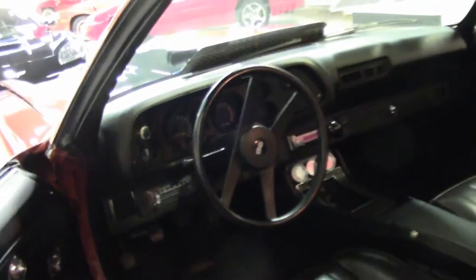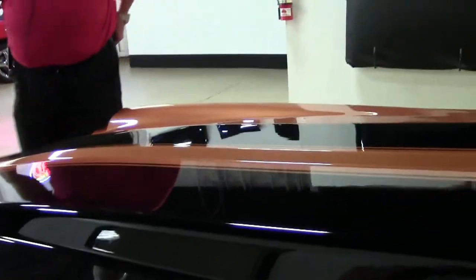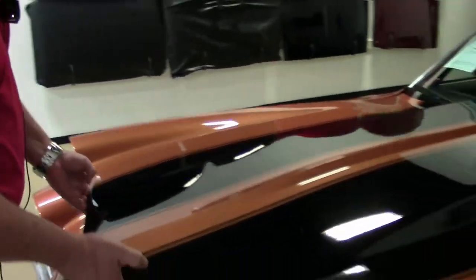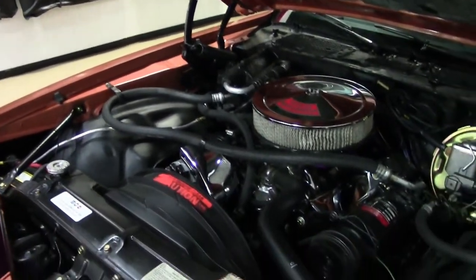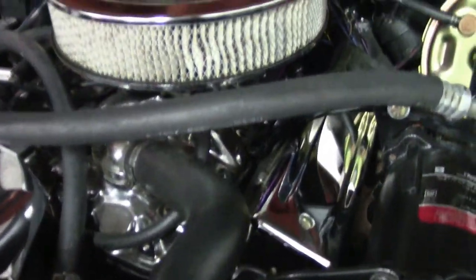The tire and the jack are in the trunk. I'll give you an opportunity to take a look at the engine compartment. There's the cow inducted hood. And there's your 350, folks. Absolutely nice and clean. She's a stout individual.